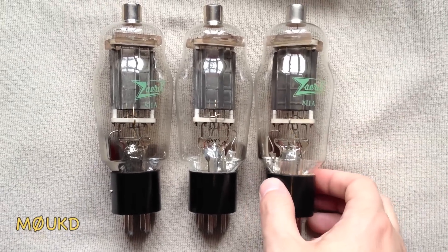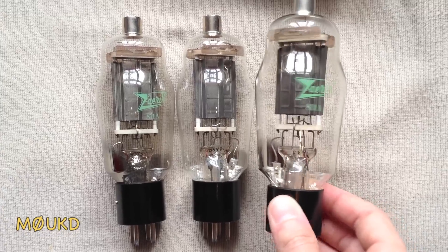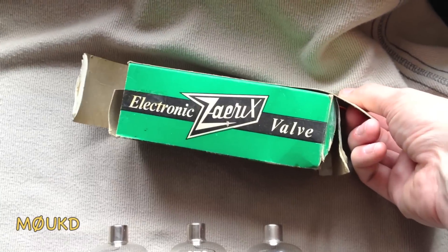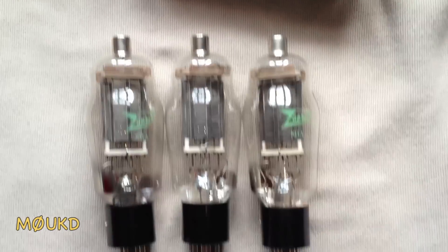Here's some 811A valves that are fairly old - they have been used but they all still work okay. Here's a box - London W2, how about that.